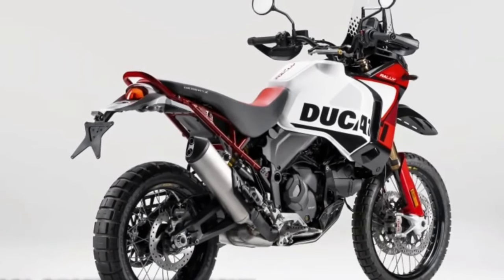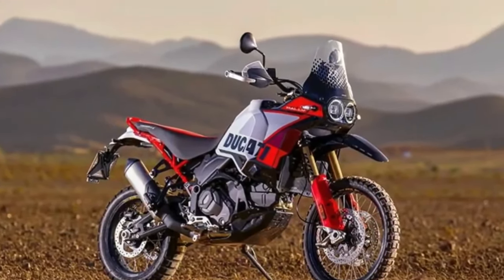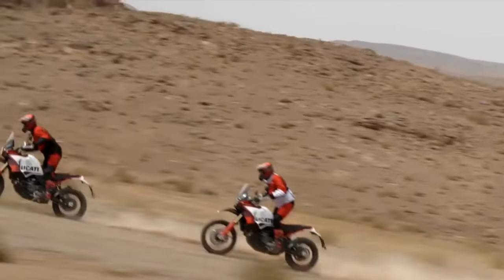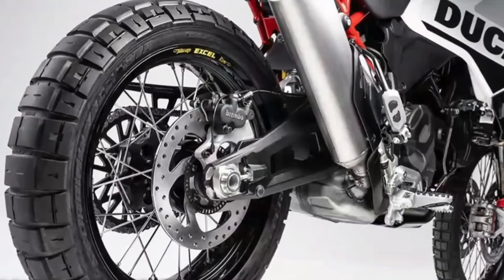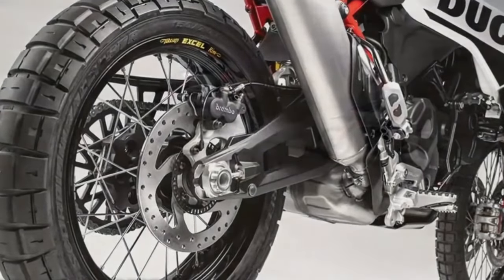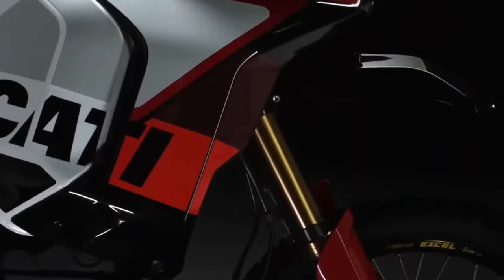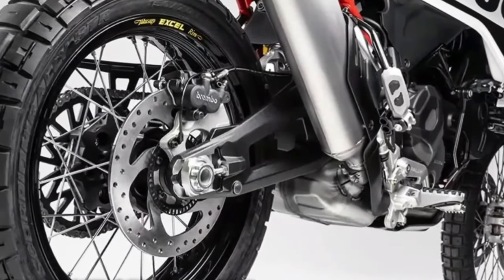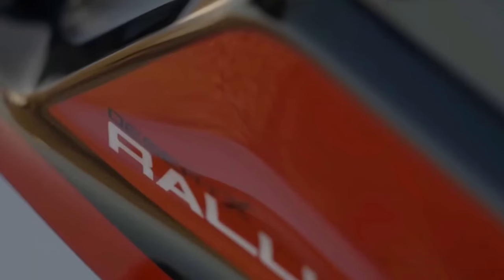Visually, the Desert X Rally is recognizable by its striking predominantly red livery, its one-piece enduro-inspired seat, and its forged carbon fiber sump guard. It also gets adjustable CNC-machined brake and gear levers. The Desert X Rally shares the Desert X's 937cc twin-cylinder Testastretta engine, good for 110 horsepower at 9,250 RPM and 92 Nm at 6,500 RPM.